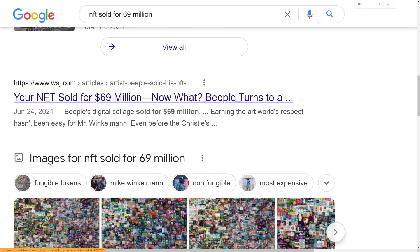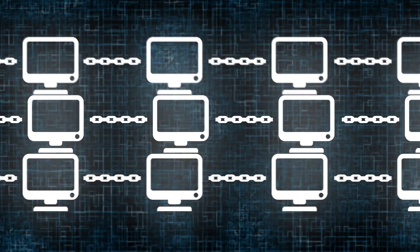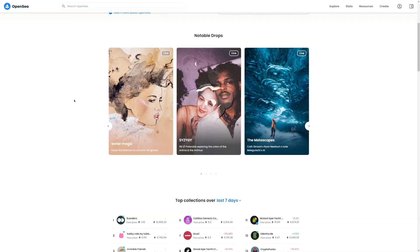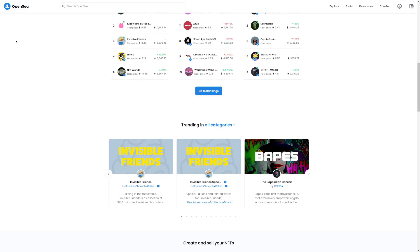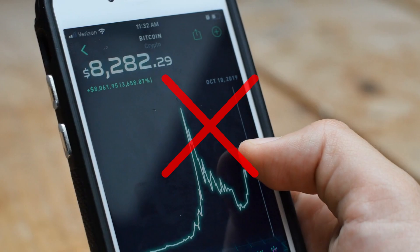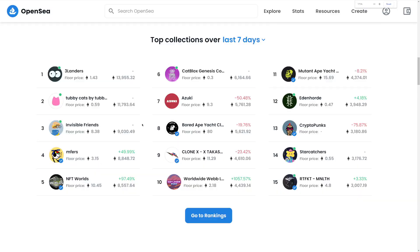For example, one NFT was sold for $69 million. But in this video, I will not show you how to sell those NFTs on marketplaces like OpenSea, but I want to show you how to draw those NFTs and make thousands upon thousands of dollars without investing any money into these JPEGs and without having to list them on OpenSea or any other marketplace.